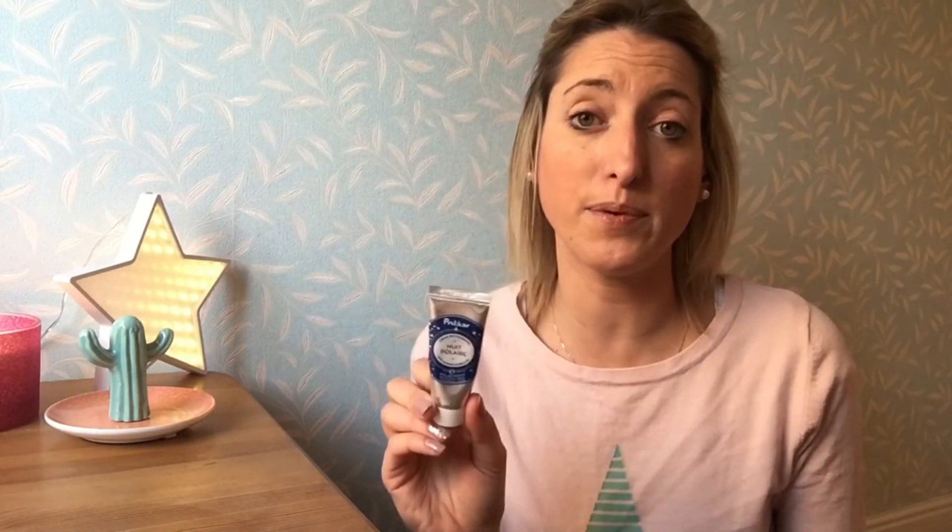Then my night cream. I got this in a Birchbox — it's a sample size — but I'm going to go online and purchase the full one because I absolutely love this stuff. The company is French — I think it's Polaar — and it's a night cream. You need the tiniest little bit and it just feels so silky and smooth, like a primer. It actually makes me want to get into bed and put my night cream on. I'll link everything down below. You can get this off the Birchbox site, and I'll also link my Birchbox code — not an ad — but it'll get you 10% off. I love it. Hopefully my dark circles are going away — we'll see.